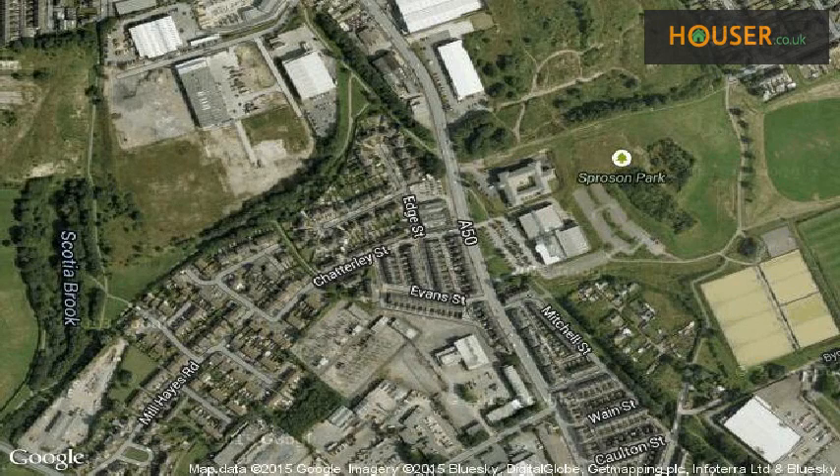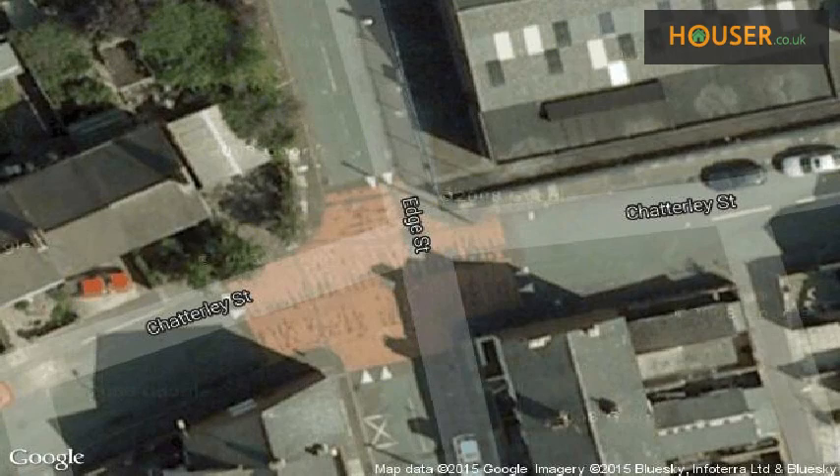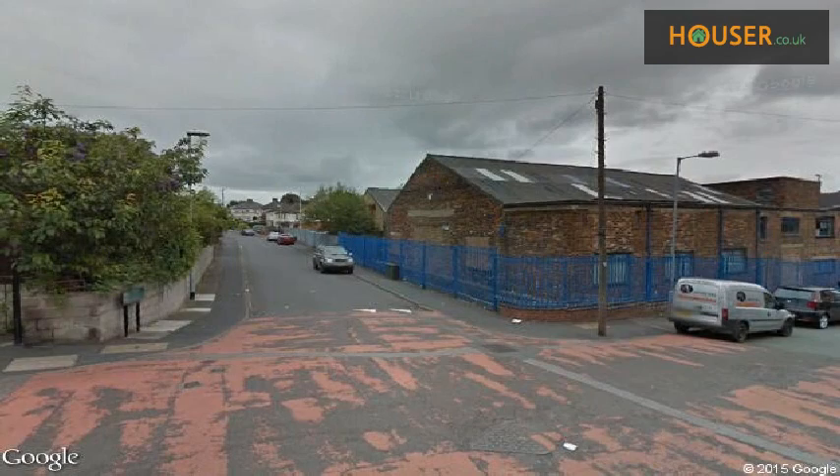This property is located on Edge Street, Burslem, Stoke-on-Trent, ST6. View this property on map. Explore this property's neighborhood.